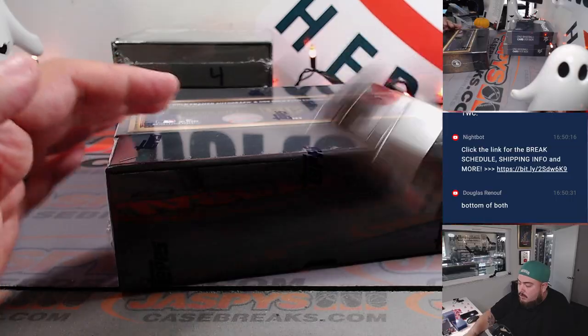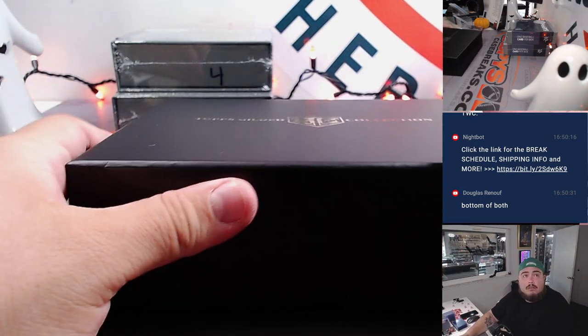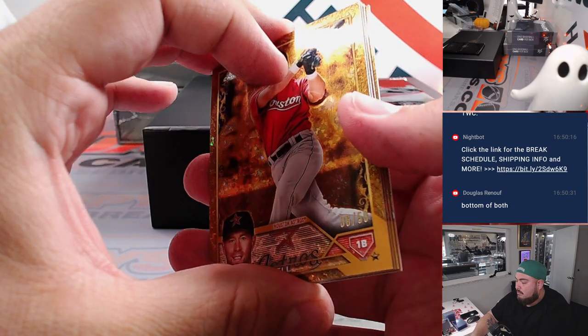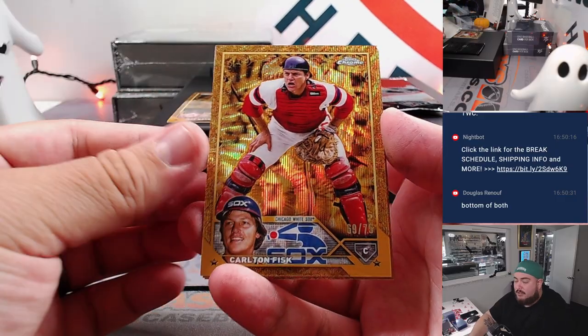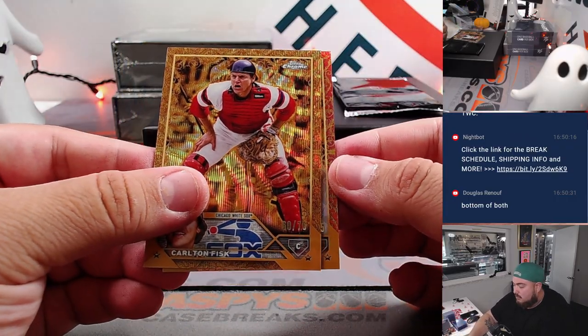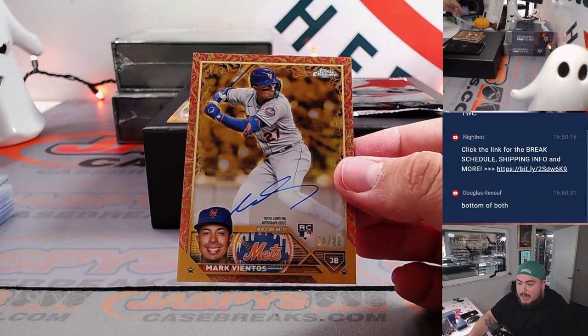Next gilded box, here we go. Extra frame? Actually, they're placed backwards — usually the frame is on the right but it's placed on the left. No extra card here. Jeff Bagwell out of 50 for the Astros, going to Sonny. Carlton Fisk for the White Sox, going to Eugene, to 75. Joey Meneses for the Nationals — Michael Cohen to 99. We got a rose gold — what are those, out of 25? Third base, Mark Vientos, 4 out of 25 for the Mets — going to Dennis.